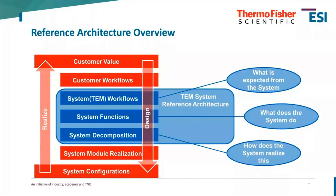The part highlighted in blue is what we call our TEM System Reference Architecture — covering the workflows on the system, the functional decomposition, and the system decomposition. This really dictates what is expected from the system, what it functionally does, and how it realizes that. We created a way of working to analyze these three things.